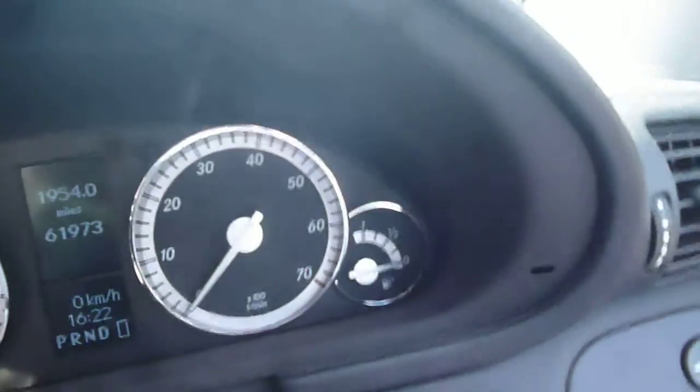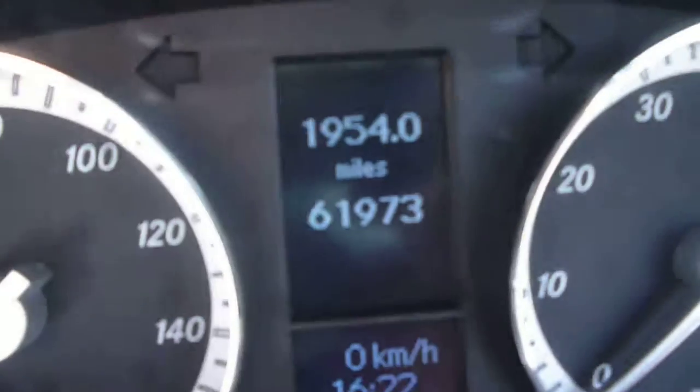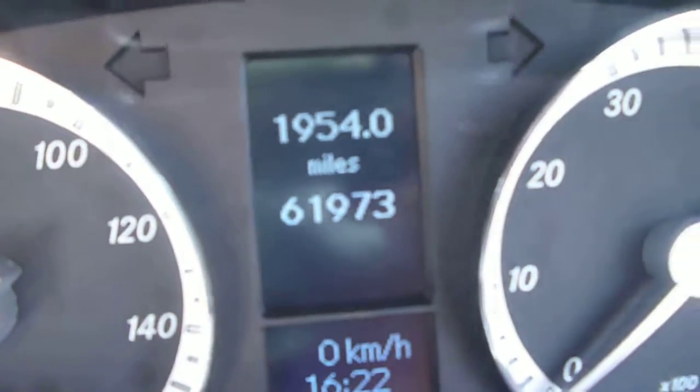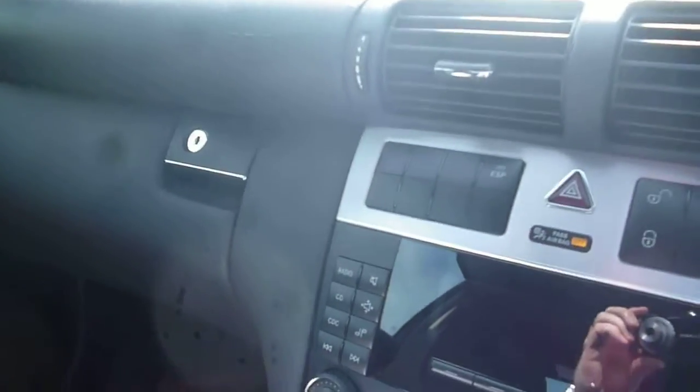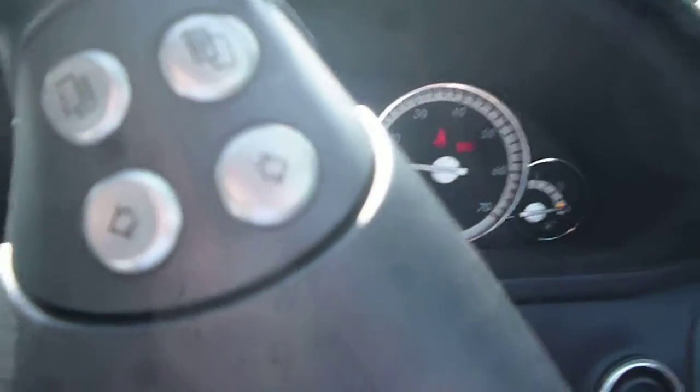Moving on to the inside of the vehicle, both door skins are in good condition — no problems there. It is cloth trim in a nice black with a bit of grey trimming. The vehicle itself has covered 61,973 miles as can be seen. We will just start the car up — it is an automatic. Starts first time, sounds nice. No problems with the dashboard — a nice clean example.